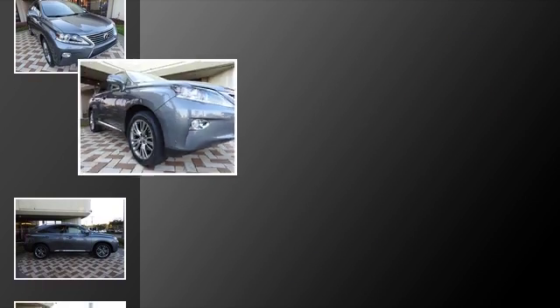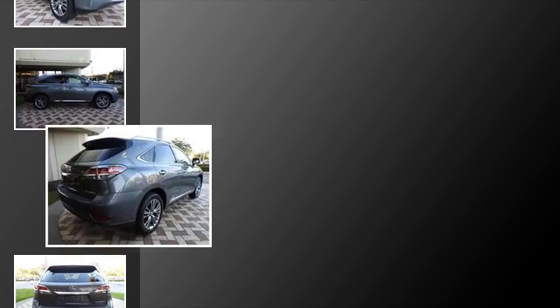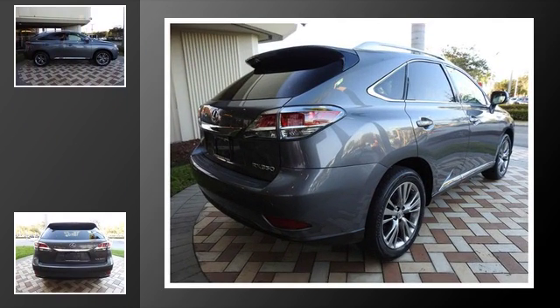All of the following features are included: heated side view mirrors, traction control, front fog lights, fog lamps, an anti-lock braking system, and a navigation system.